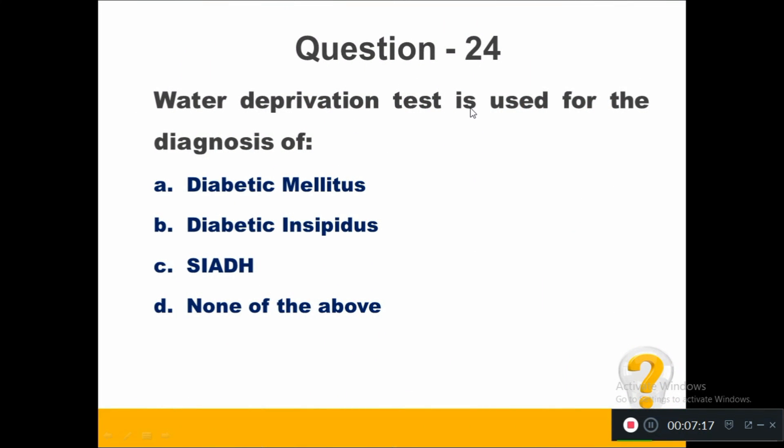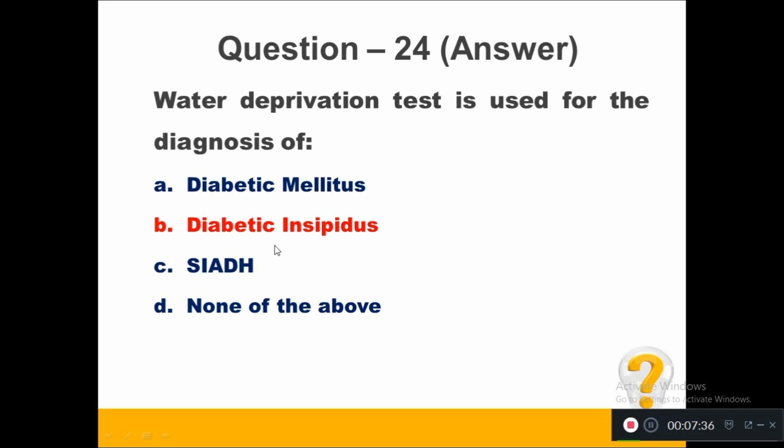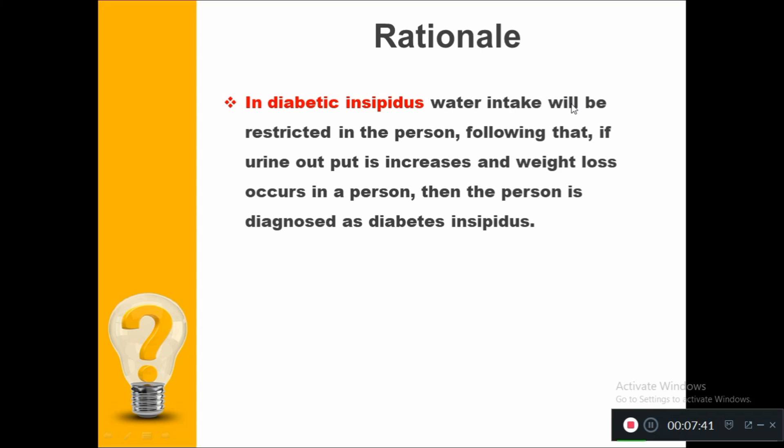Water deprivation test is used for the diagnosis of: Option A, diabetes mellitus. Option B, diabetes insipidus. Option C, SIADH. Option D, none of the above. The right answer is diabetes insipidus. In diabetes insipidus, water intake is restricted. If urine output increases and weight loss occurs following water restriction, the person is diagnosed with diabetes insipidus.